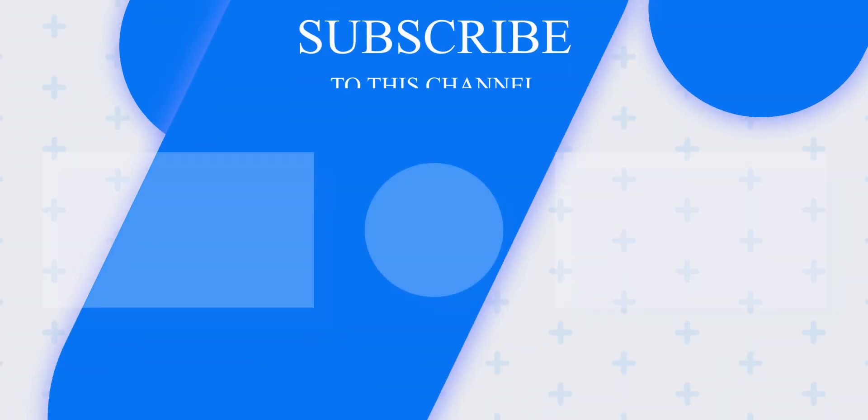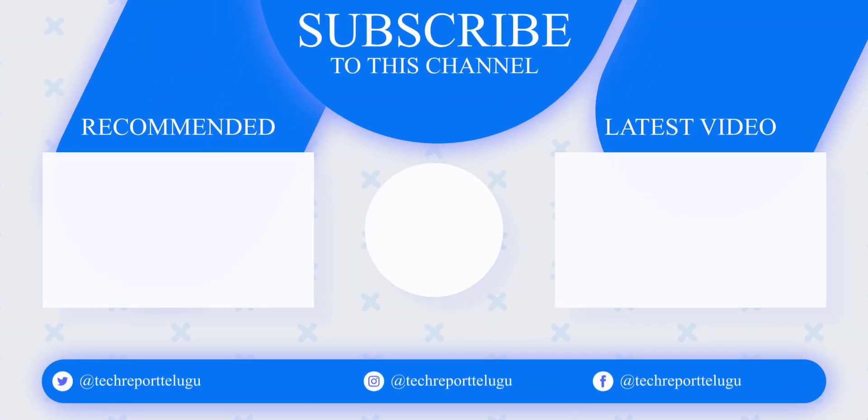We will discuss more features in the future. As of now, this mobile is worth purchasing. Friends, if you like this video, please like and share with your family members. Thank you for watching, bye bye.